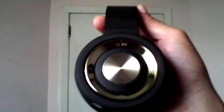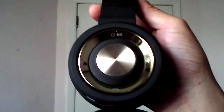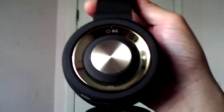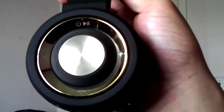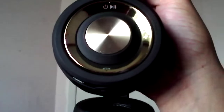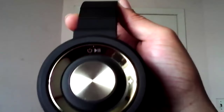Up top is the power button — hold it in for about three seconds and the power comes on. These make a really nice soothing chime sound when they turn on, which feels luxurious. There's play and pause, volume up and down on the right side, and at the bottom is a call button since they have a built-in microphone for taking calls.